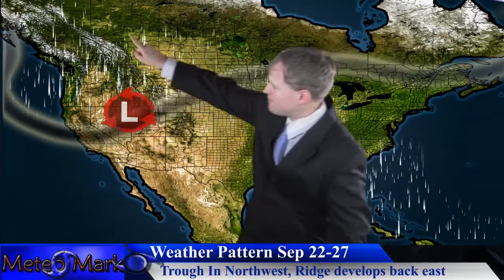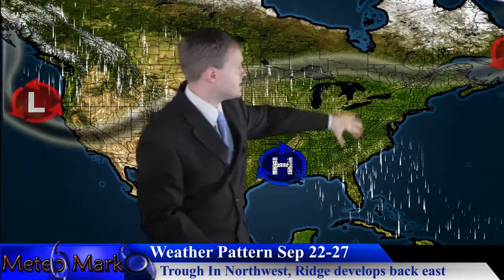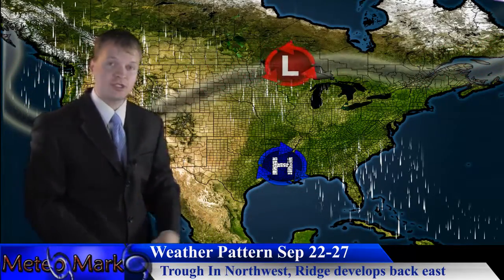Take a look at the trough out west — it ejects a ridge that will push back east. Look at that area of high pressure keeping the weather very dry across the Northeast.